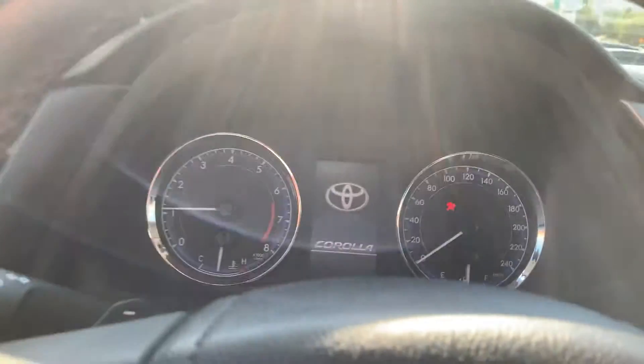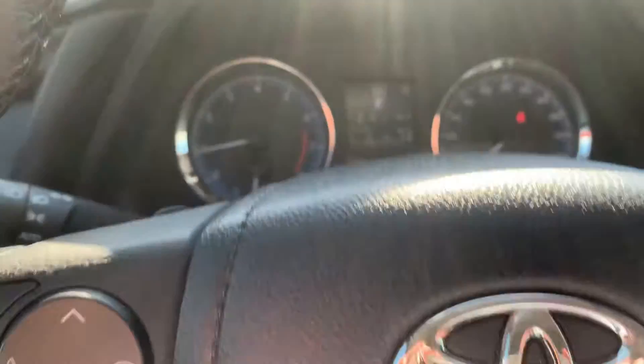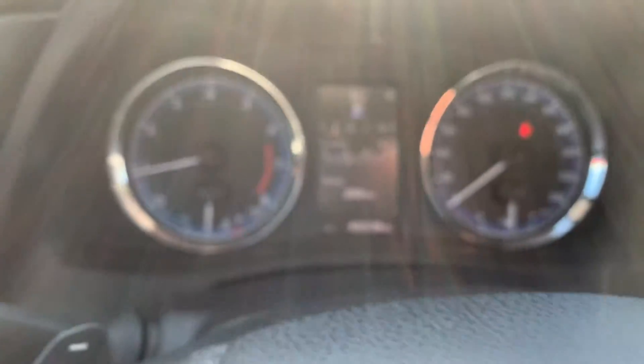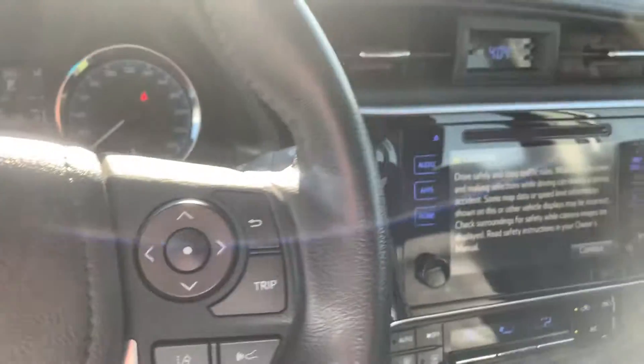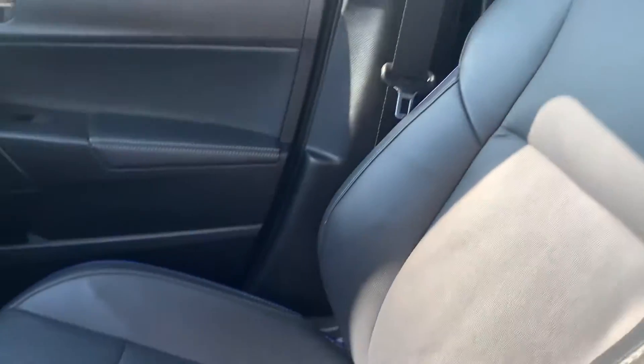And there it is, you can start it, you can hear it. Turn the fan down a little bit. 40,238 kilometers on this one, just a quick shot inside — this is the front passenger seats.